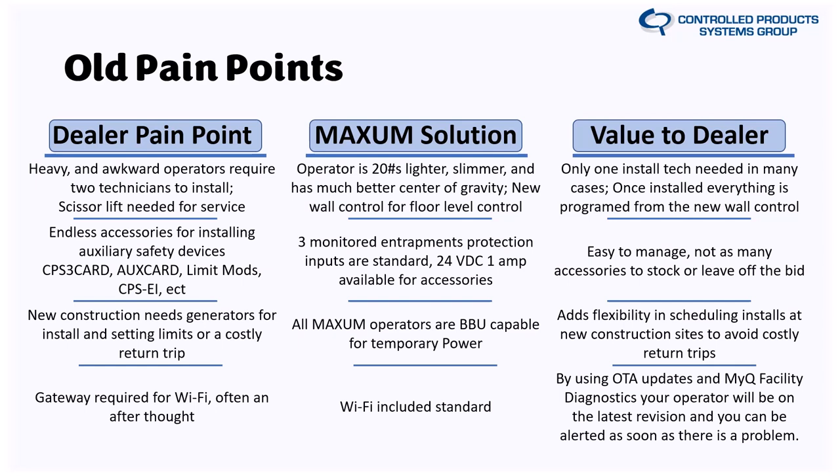LiftMaster has done a really good thing in connecting everybody to Wi-Fi and the Internet of Things. Now you don't have to worry about gateways, the A28LM, or any additional hardware, or distance and unit count to connect — the Wi-Fi chip is standard and included on all Maxim units. You'll be able to get over-the-air updates and connect to MyQ Facility Diagnostics as well as access. In 2024, any Maxim operator that is connected will get three free months of MyQ Facility.